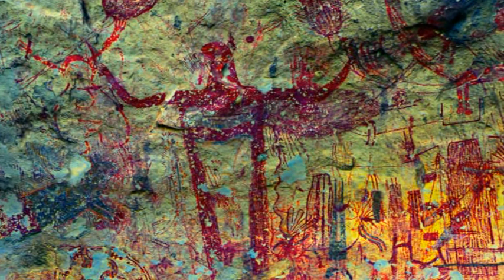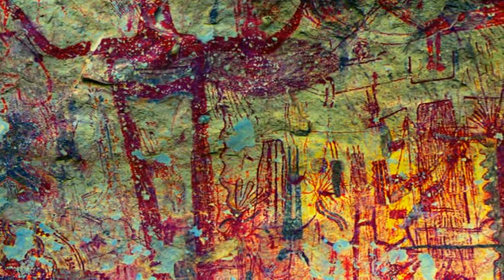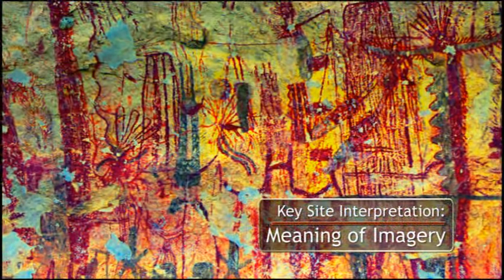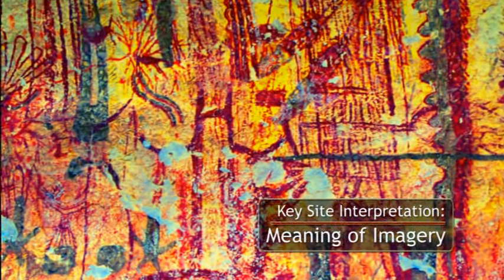It is hypothesized that these multicolored figures with interior designs represent deities, ancestors, mythical figures, or people going through ritual death or transformation.